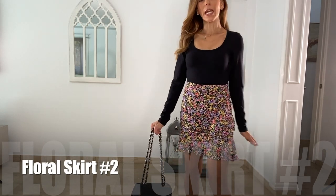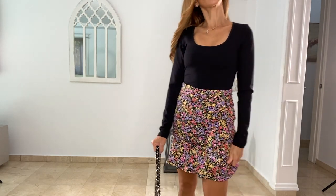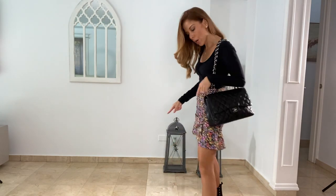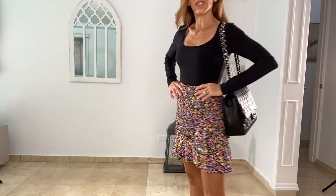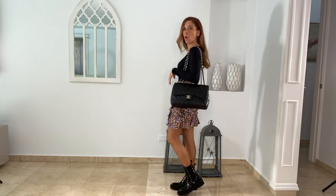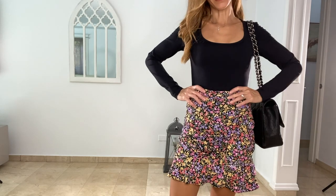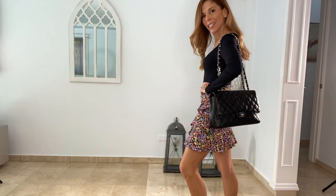I wanted to show the same floral skirt with a long-sleeve bodysuit for those of you with colder weather. Everything else is the same — I grabbed my jumbo Chanel and I like that the silver hardware picks up on the silver studs on the combat boots. If you want to winterize this look you can go even further by adding a pair of black opaque tights. Which do you like more — the tank with the jacket or the long-sleeve bodysuit?